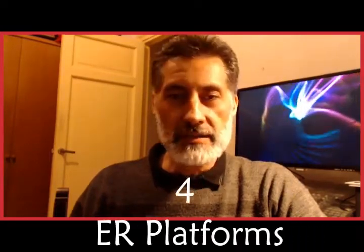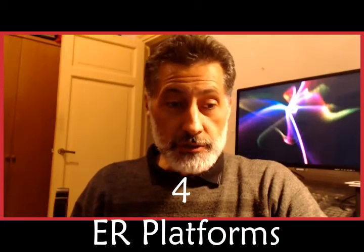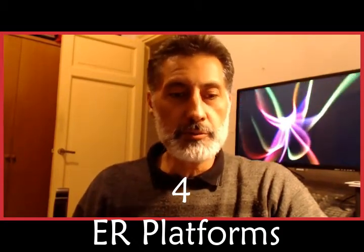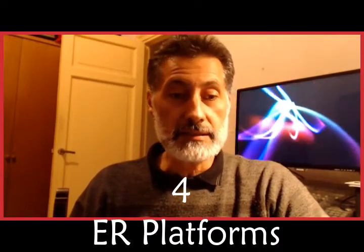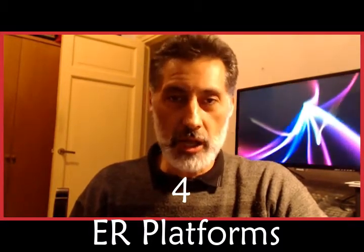Item four: Engine room platforms. Around the main engine there are several decks in the form of galleries to provide access to all machinery. The decks are made of steel plates and gratings and must allow clear observation of the spaces below and above.